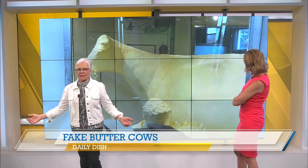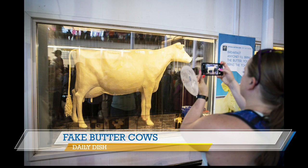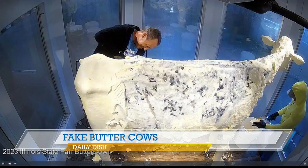You see those giant butter cows from place to place and they're all fake. Someone recently shared an image from the Illinois State Fair showing the 2023 Illinois butter cow being broken down — and there it was: wooden frame, metal, all of that stuff. But it is covered with butter, so we'll give them that.